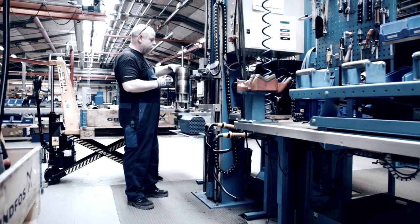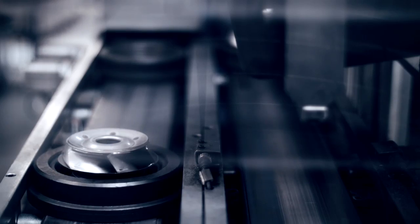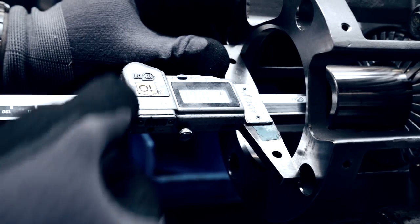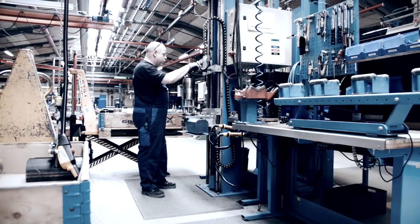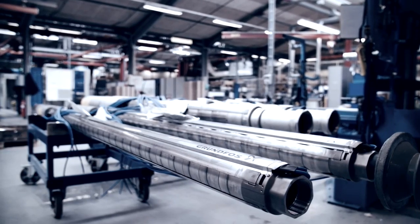The modular construction of the pumps makes it easy to customize pumps to meet any demand, from the 4-inch pump all the way up to the 10-inch variant, and with capacities up to 215 cubic meters per hour.